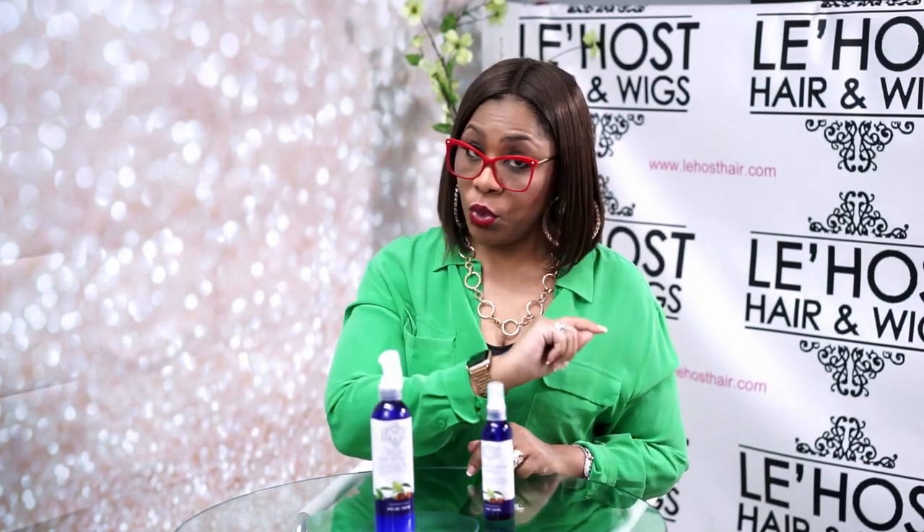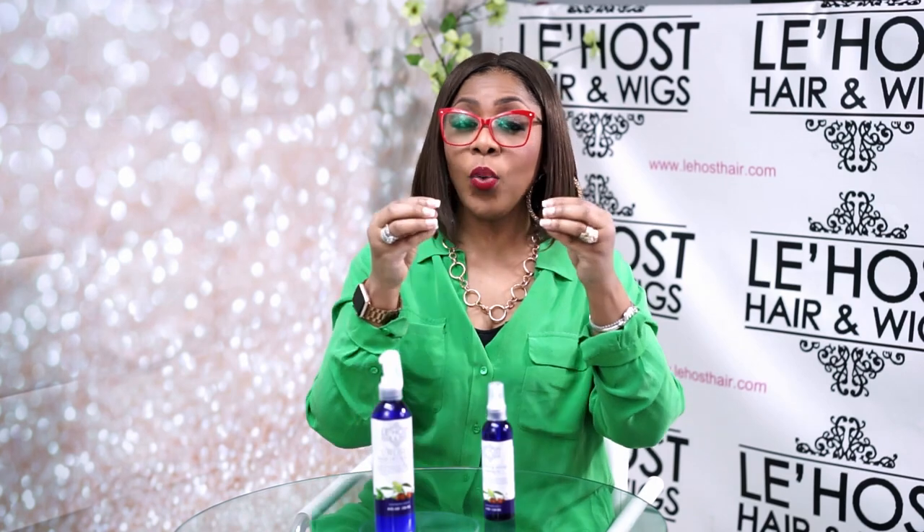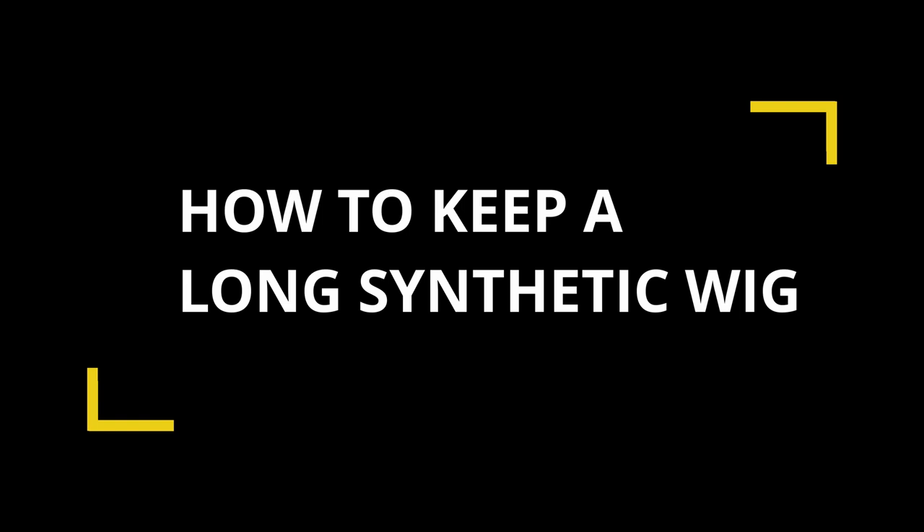It also keeps the frizz down and keeps the hair looking natural. It acts like a fake cuticle, meaning the cuticle is the coating on your hair that actually keeps the moisture in — and that's what it does for your synthetic wig. Now, the last thing I'm going to teach you is another secret people don't tell you: not all synthetic wigs are created equal. A short wig you might be able to keep for about eight months.